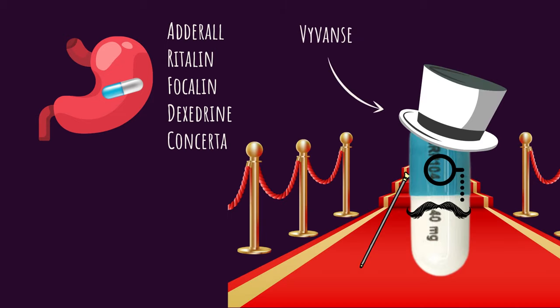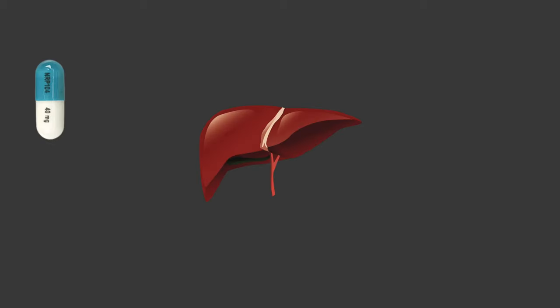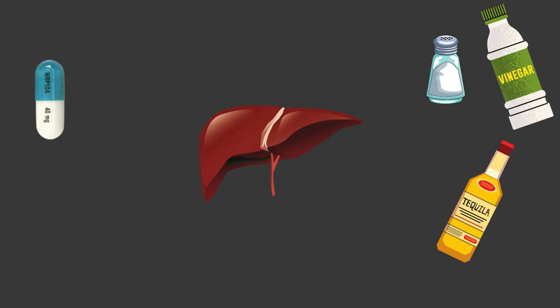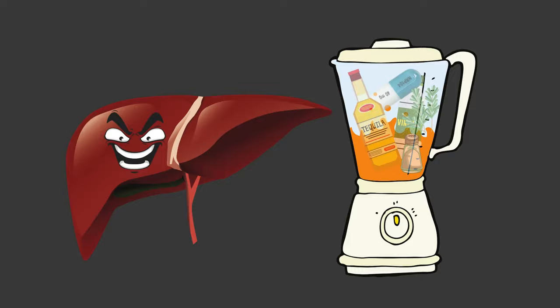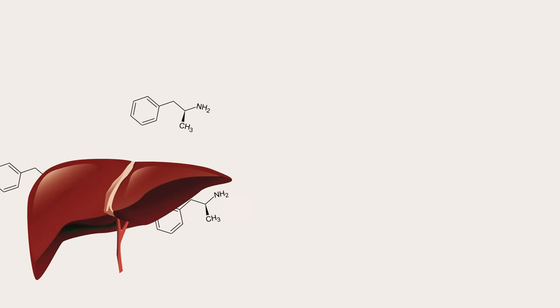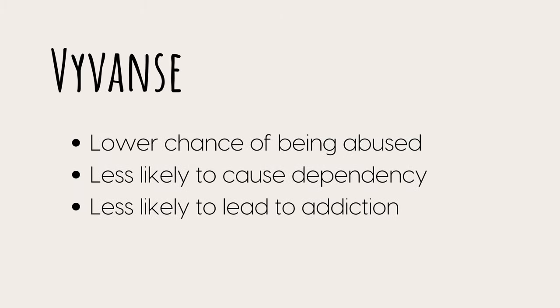Vyvanse, however, requires an additional metabolic step. Lisdexamfetamine is what's called a prodrug, which means it's not in its final form yet. It first has to be metabolized by the liver. Once the lisdexamfetamine reaches your liver, the liver combines it with ingredients it has on hand, and sometime later it produces dextroamphetamine, which then acts on the CNS and increases dopamine and adrenaline.